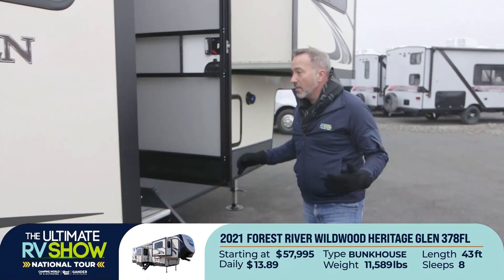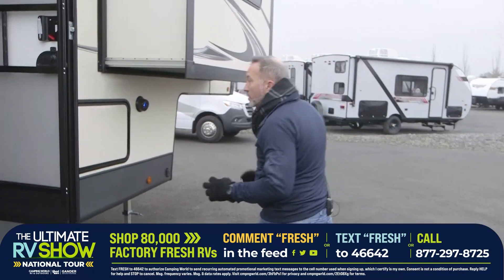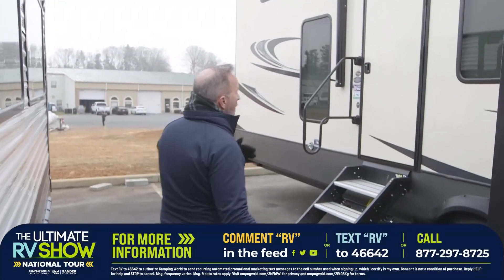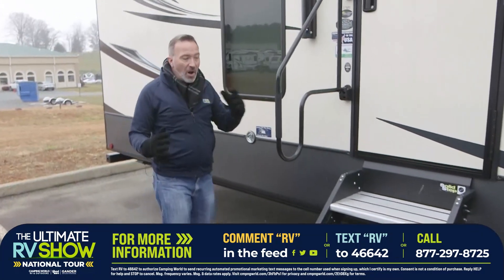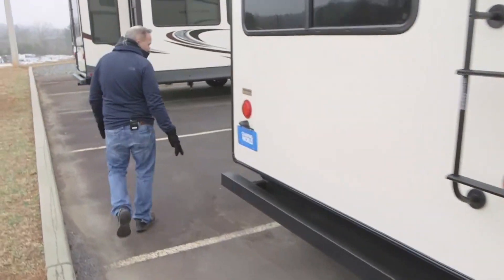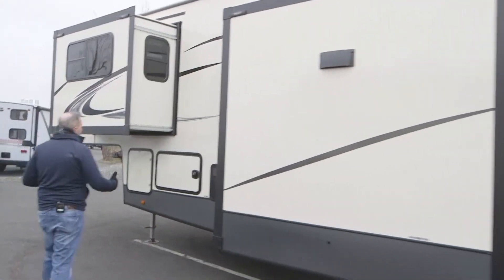Ultimate RV Show National Tour — I wish I could show you all the features inside these fifth wheels, but we have show specialists standing by right now to walk you through, answer all your questions about the backlit external speakers, the side opening pass-through storage, the heated and enclosed underbelly, solid steps, the TV mount, the electric awning with LED light strips, multiple slides, double axles, extra large grab handles, pet leashes — all the features you want and need to know about in your next RV. From the solid mounted ladder to the 4x4 sewer hose storage to all the outlet connections and dumps and powers. Take a look at the graphics and updates on this beautiful fiberglass sidewall — it really is a luxury camper at an entry-level fifth wheel price.